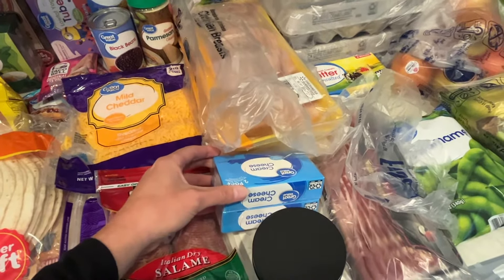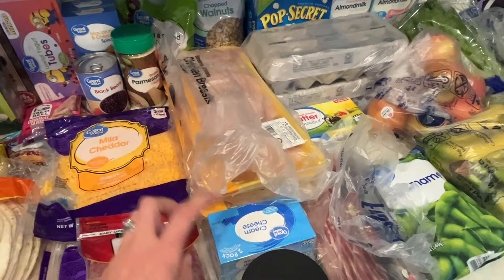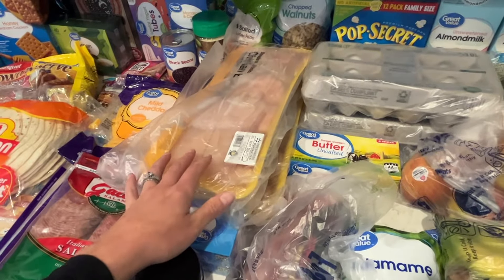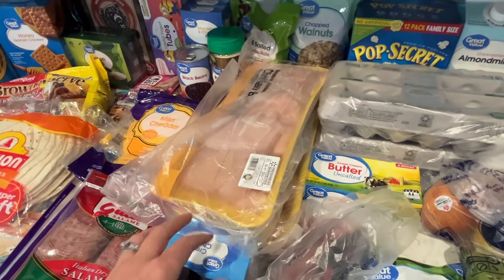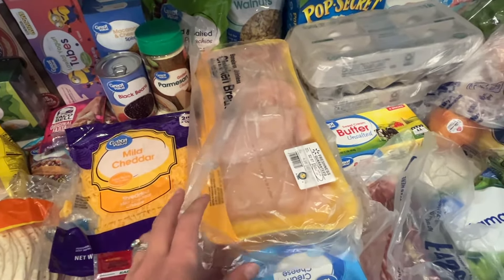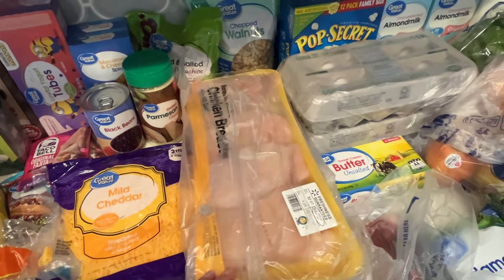Two packs of cream cheese — I always like to have cream cheese on hand in case I need to throw together an appetizer. I had two appetizers last week so I needed to make sure I have some backup. Two packs of chicken breasts. We grill one up — barbecue it plain with some seasonings that we use for salads and sandwiches. And then the other one I use for crock pot recipes. If you've been around my channel, I love my crock pot. I share tons of crock pot recipes, so I'll use another pack for a few different crock pot recipes.